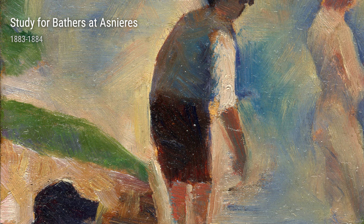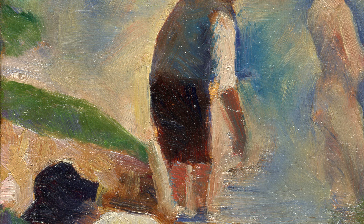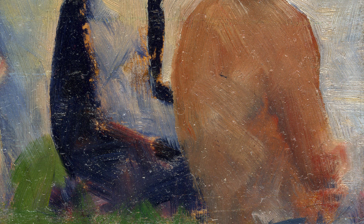As we explore further, we come across Moored Boats and Trees from 1890. This painting showcases Seurat's ability to depict both the stillness of nature and the movement of water. The detailed brushwork and carefully placed dots bring out the texture and depth of the boats and trees, allowing us to feel the tranquility of the scene.